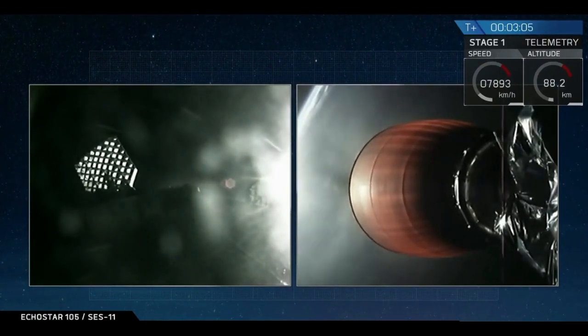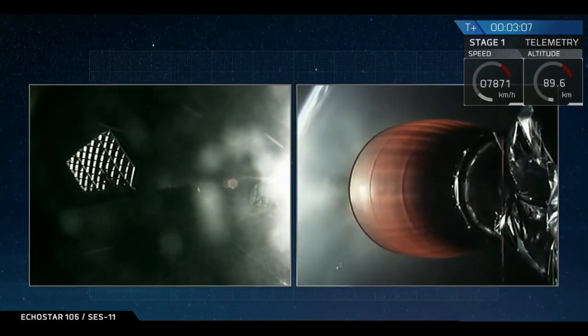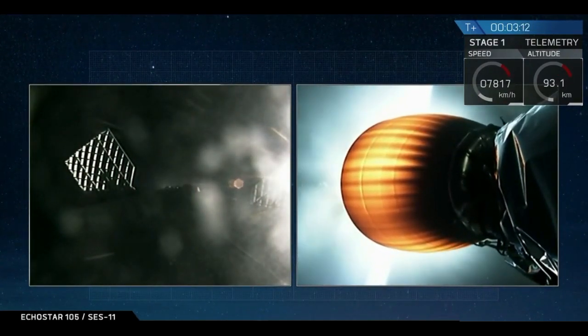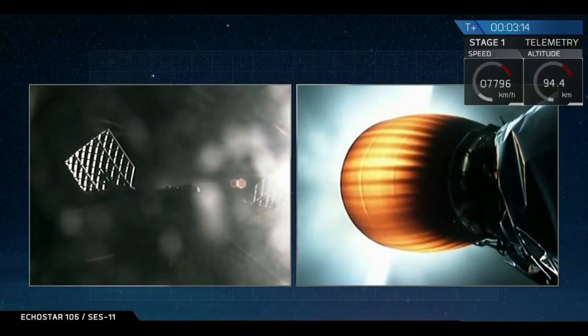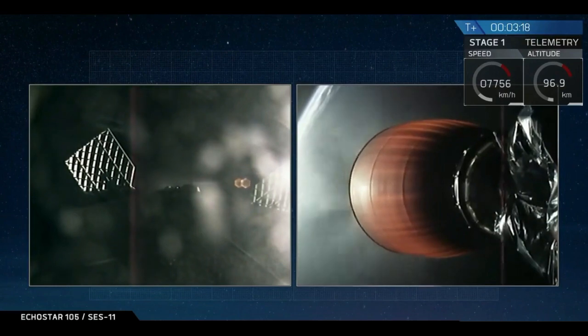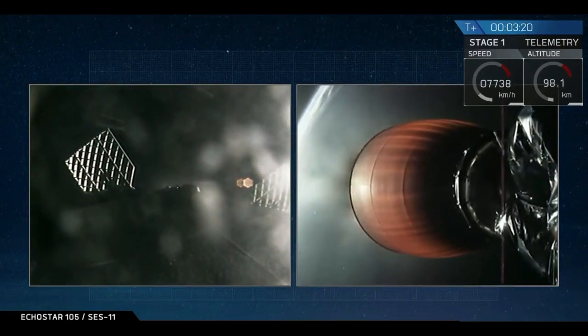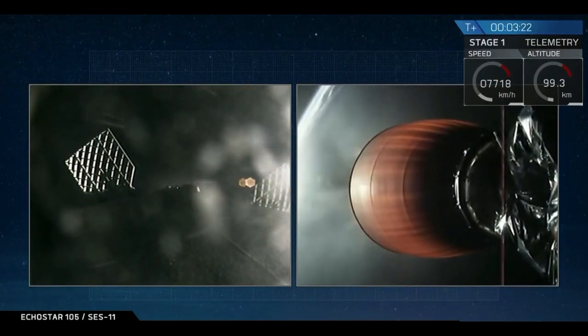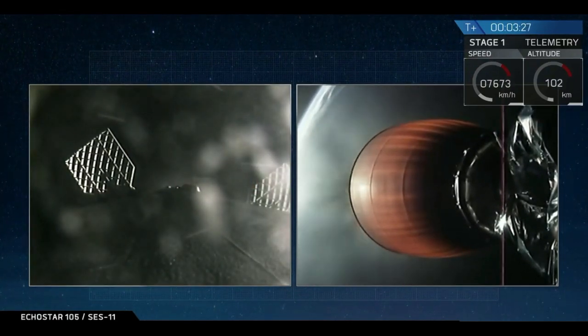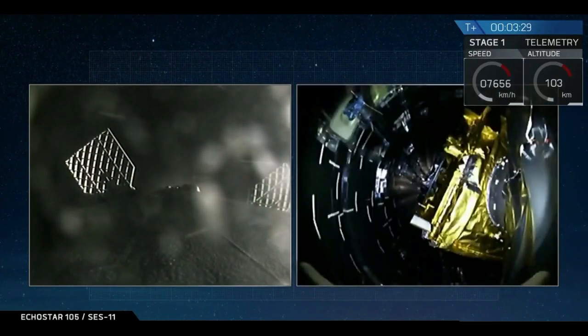For those of you just joining us, on the left-hand side you can see the first stage of the Falcon 9 rocket currently expanding its grid fins, getting ready for its descent back down through the atmosphere. On the right-hand side of your screen you can see the engine nozzle of the Merlin vacuum engine on the second stage. In about ten seconds we're going to see the fairing, which is protecting the EchoStar 105 SES-11 payload, deploy from that second stage.